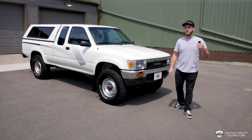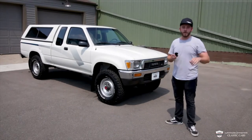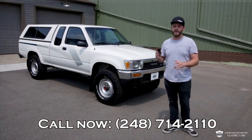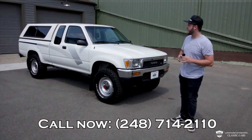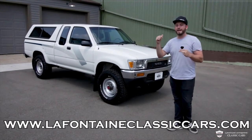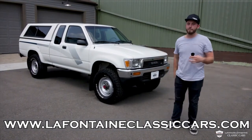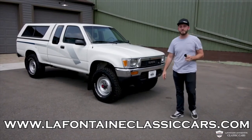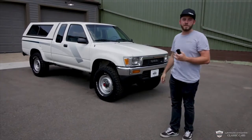Thank you for tuning in and checking us out today. If you want to see or know anything more, you can dial us up at 248-714-2110 — you'll probably get someone on the line any time of day. Down below in the description, I'm going to link the listing on our website so you can see all the pictures and the full write-up. Feel free to check out some of the other rides we have. My name is McKenzie — thank you from LaFontaine Classics, and we look forward to helping you get in your new set of old-school wheels.